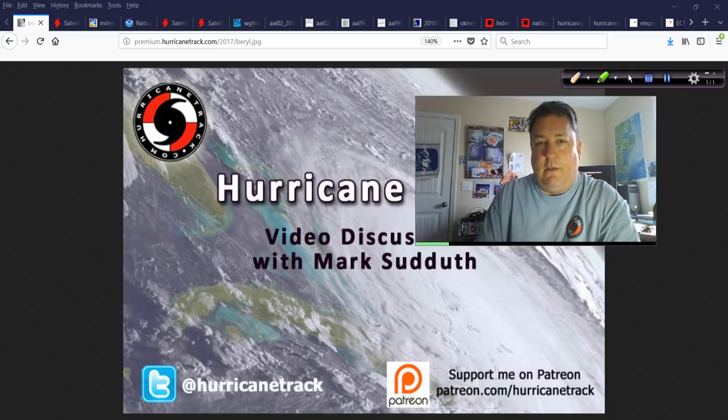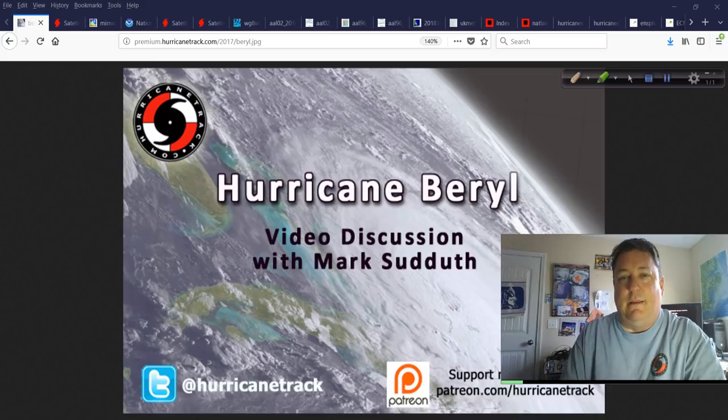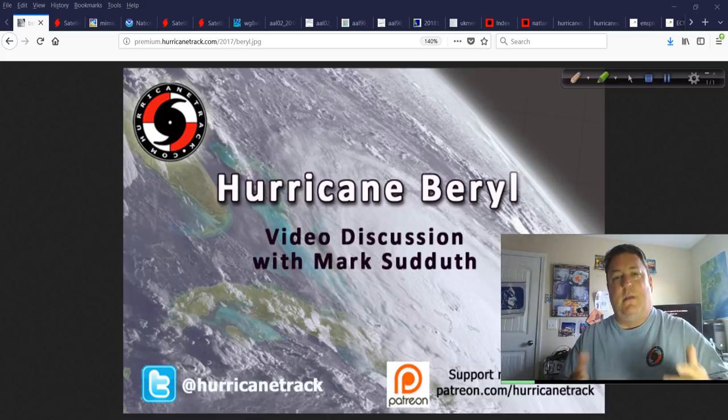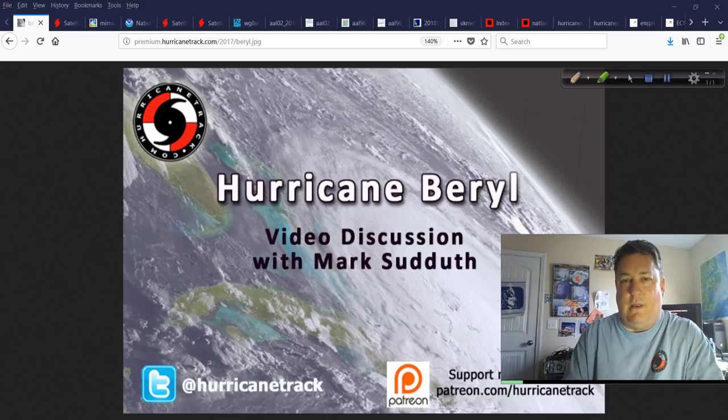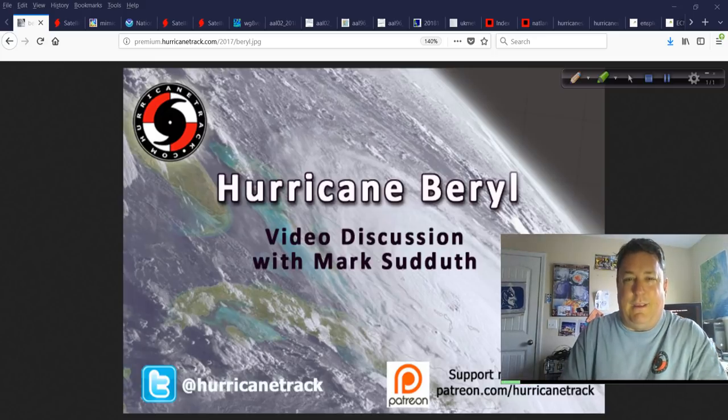Good afternoon, I'm Mark Suddath from HurricaneTrack.com with your Hurricane Outlook and Discussion. Today we're discussing Hurricane Beryl and 96L, but Hurricane Beryl right now is the top story. It looks like it's going to impact some portion of the Lesser Antilles as a tropical cyclone — maybe a hurricane, maybe less. The 11 o'clock advisory called it 'Brazen Barrel,' which I like. Very feisty little system. We have a lot to talk about today.